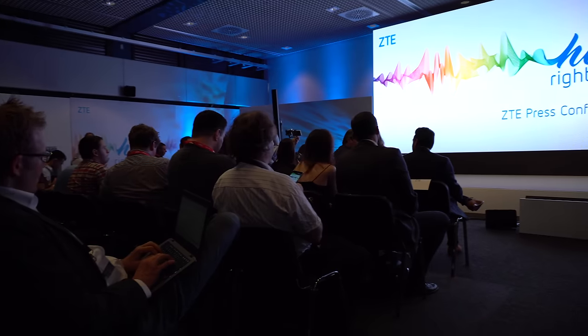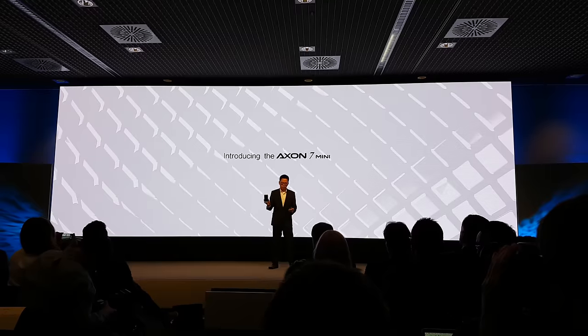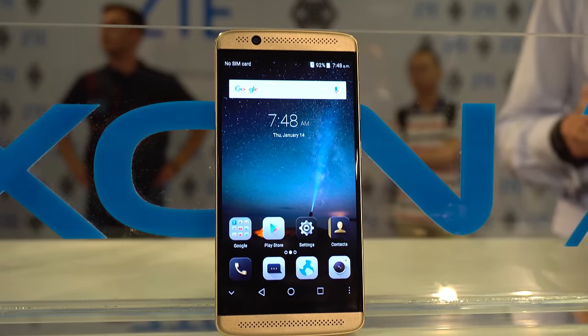Let's get started. Hey, what is everyone, this is Linus, and I just came back from day 2 at IFA Berlin. There were quite a few press conferences, and one of the most interesting was held by ZTE, and in that conference they presented the ZTE Axon 7 Mini.